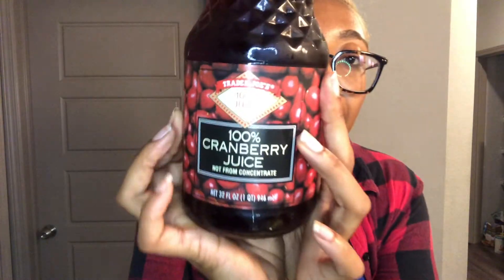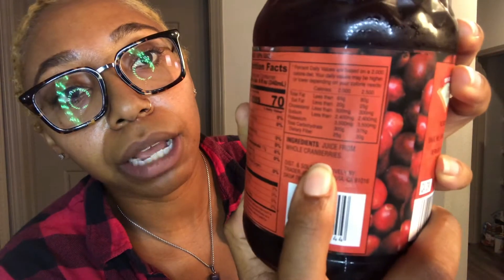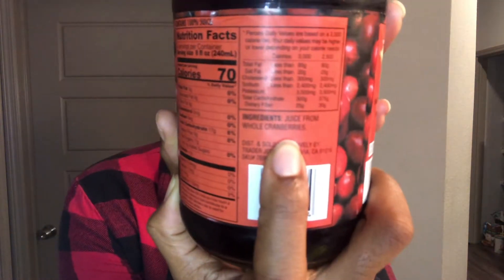This is the only place I get my 100% cranberry juice, y'all — Trader Joe's. You know it's good for women, it's good for your urinary tract, keeps things good down there. If you're someone that gets a lot of UTIs, the cranberry juice you're gonna get from like Walmart, Kroger, or Publix — you don't want cranberry juice cocktail. You want 100% cranberry juice from whole cranberries, no extra sugar or anything like that. Anyways, I went on a tangent.